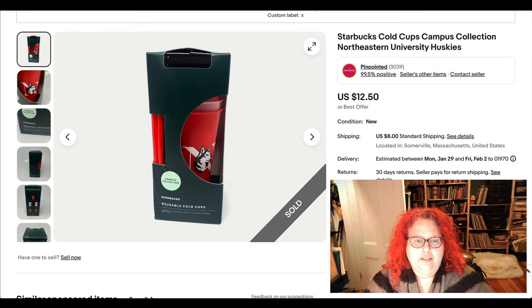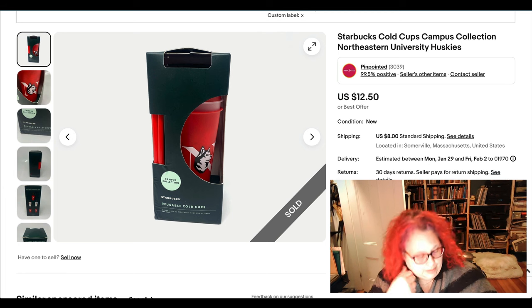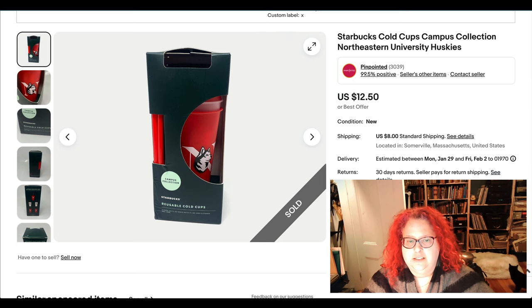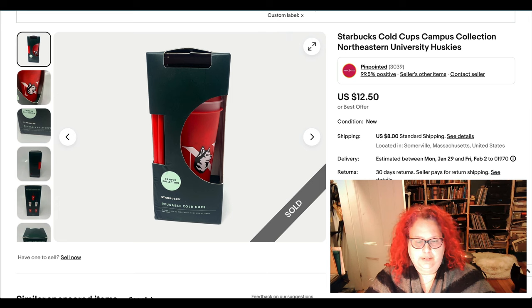These are obviously Starbucks cold cups, and apparently they did special editions for different universities. These are Northeastern University ones and I got them at a church thrift store for a dollar. They sold really fast — I was kind of surprised, since there were others sitting online, so I priced aggressively.